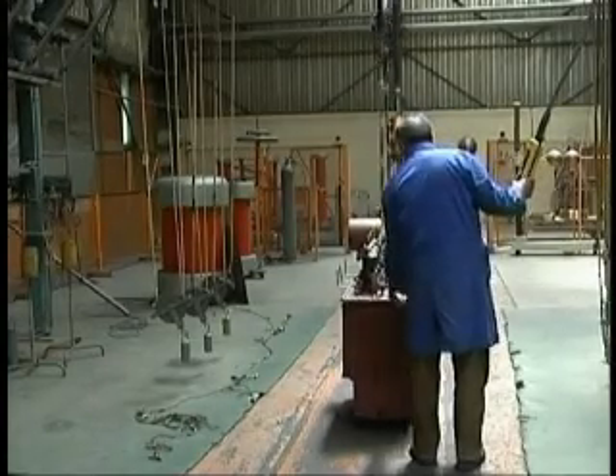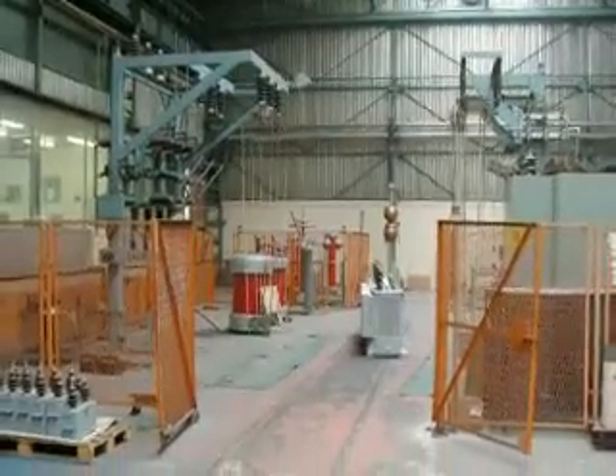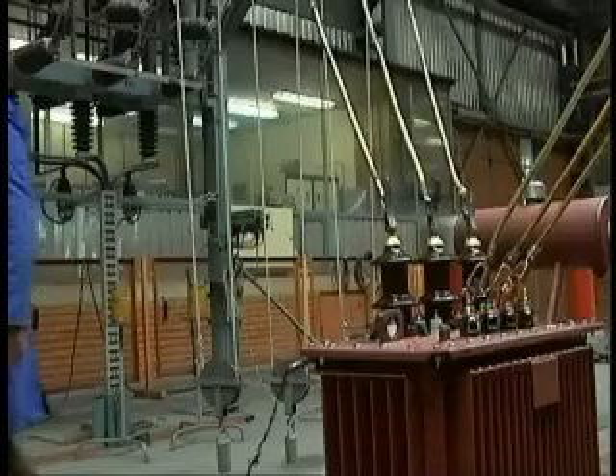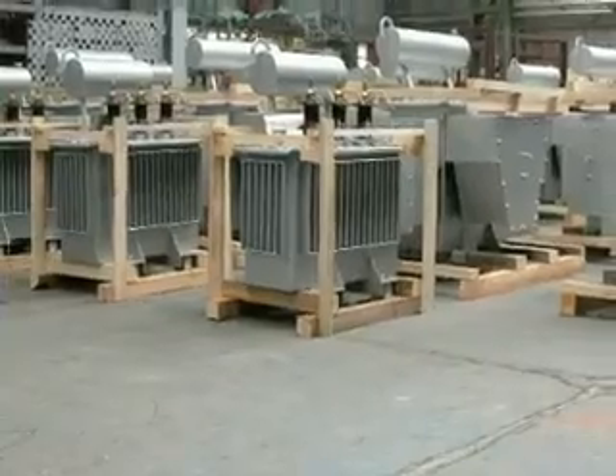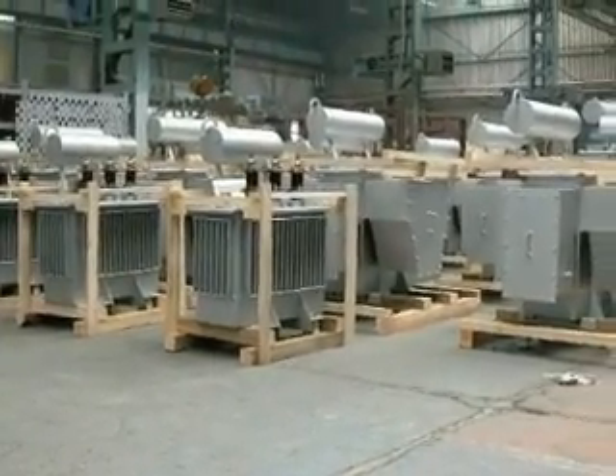Reactors designed for voltages up to 36 kV and various current ratings to suit customers' special requirements. Special type transformers on customers' request.